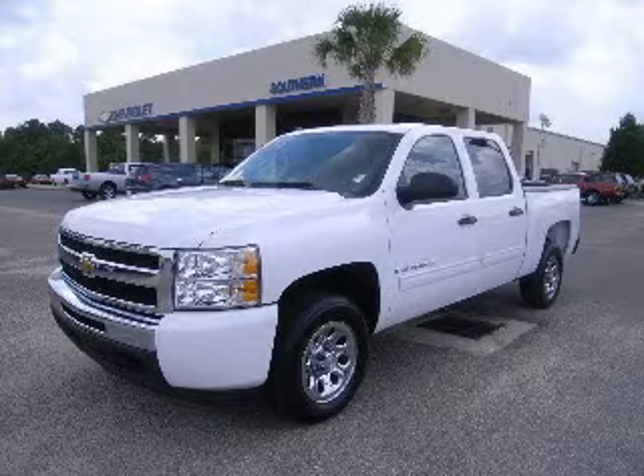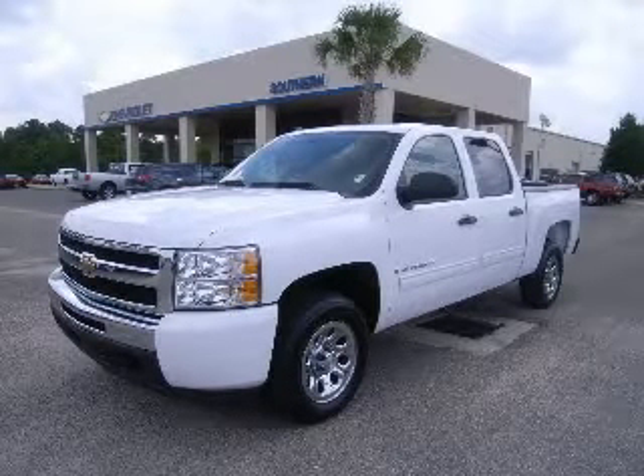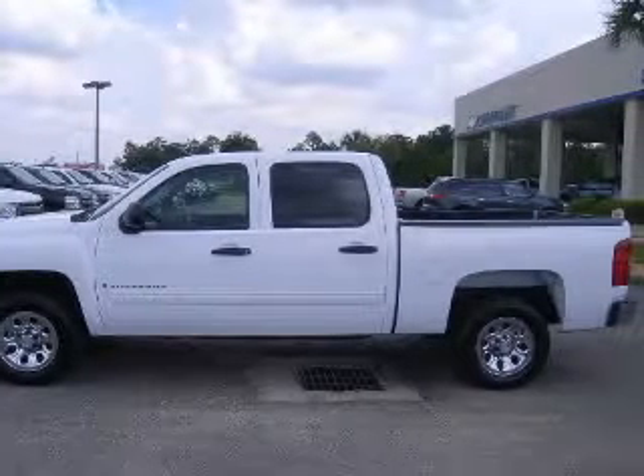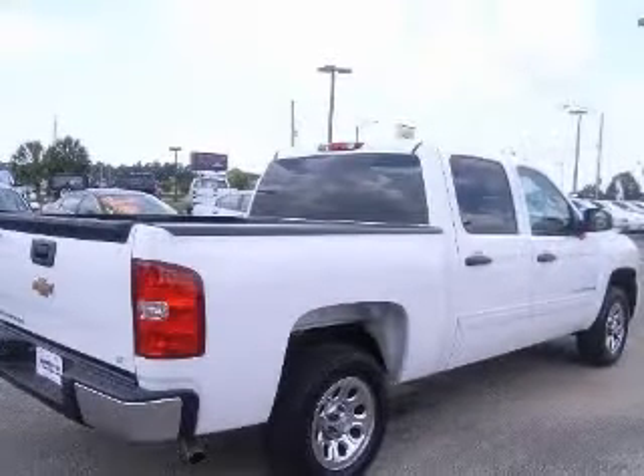We are proud to present this excellent 2009 Chevrolet Silverado 1500. This Silverado 1500 has an 8-cylinder engine and an automatic transmission.